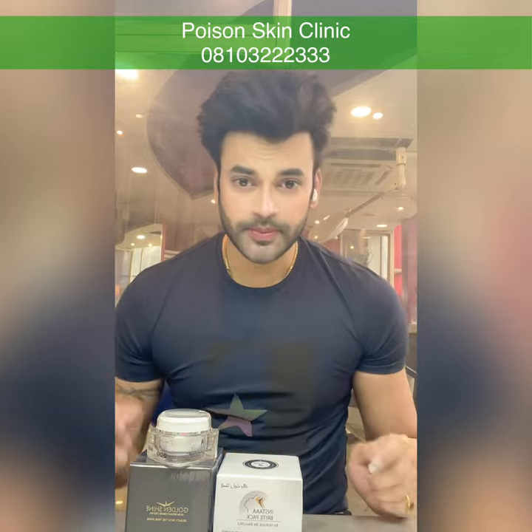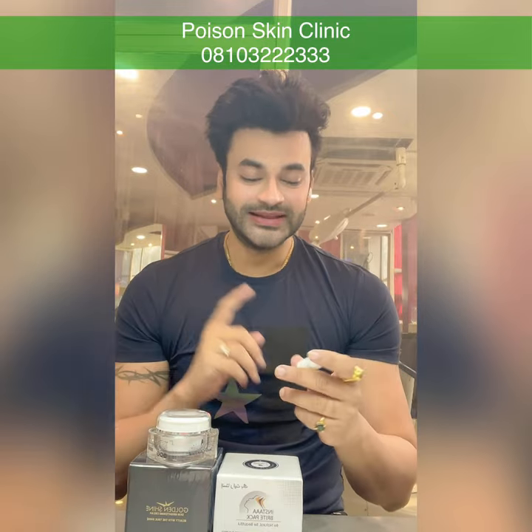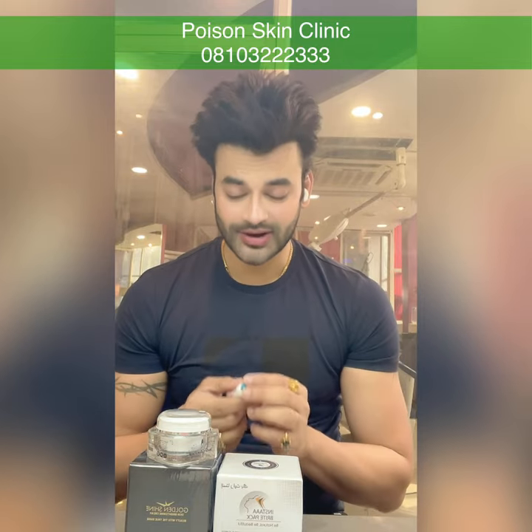Remember, you don't have to apply it directly on the skin. If you apply it mixed with the pack, your results will be 10 times boosted. Seriously guys, this will boost your results.